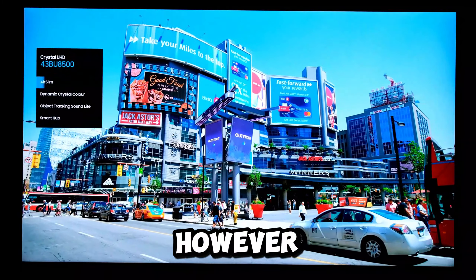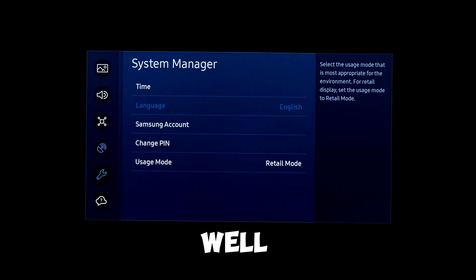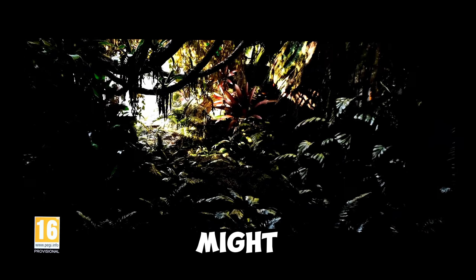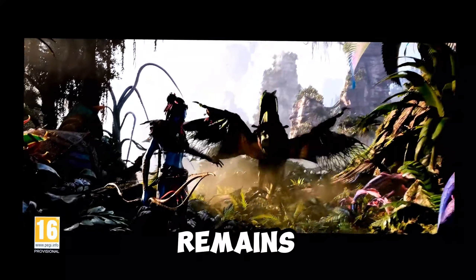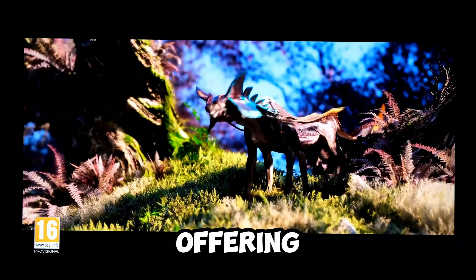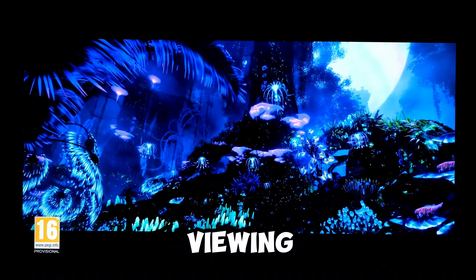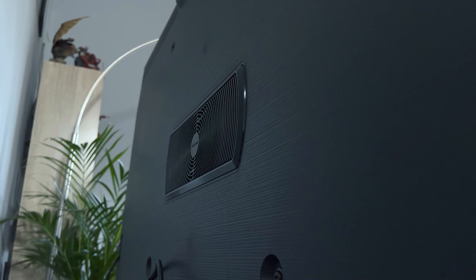Despite its impressive features, it's important to note that some users might find the price slightly steep. However, when considering the top-notch display quality and smart capabilities integrated into the TV, the investment may well be justified for those seeking a premium viewing experience. Nevertheless, the Samsung 75 BU8500 remains a powerhouse, offering cutting-edge features that deliver stunning visuals and an overall impressive viewing experience.